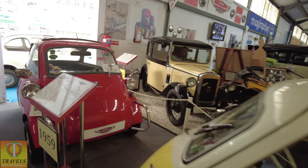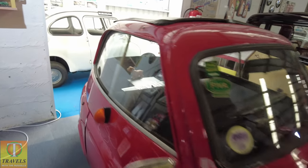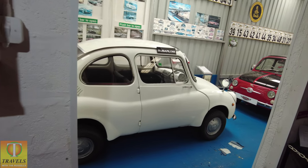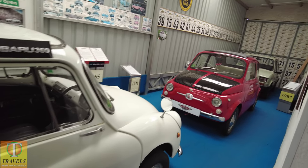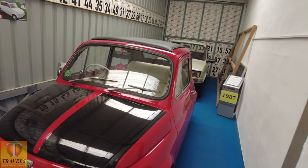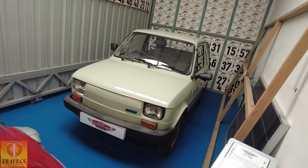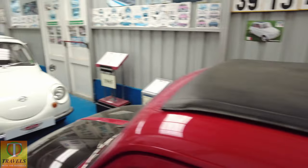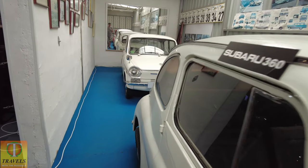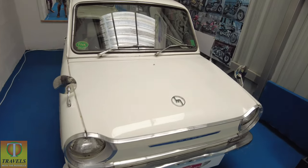Micro cars. DMW. Fiat 500, of course. Fiat 126 — tiny little things. Subaru 360, that's one I've not come across before — Japanese. And the Mazda.